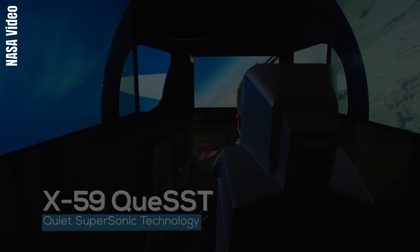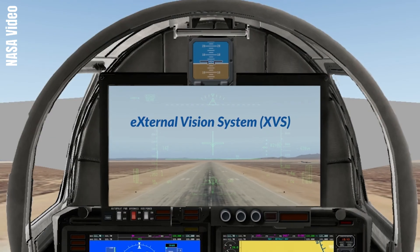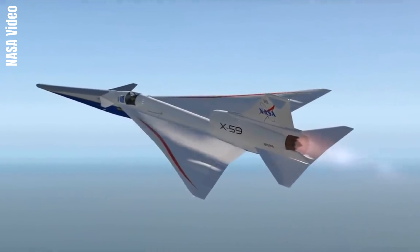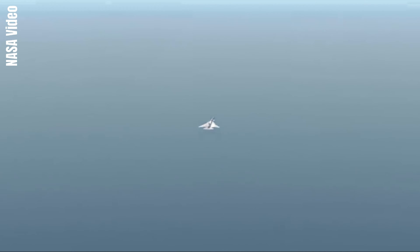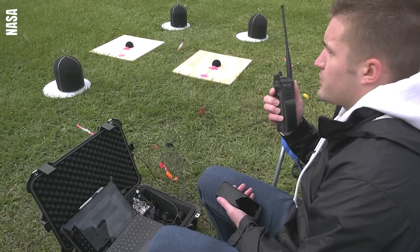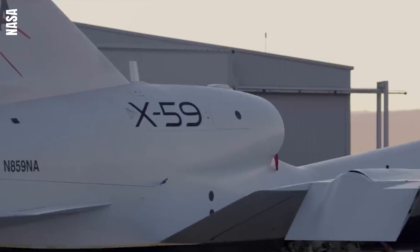The monitor displays images from two external cameras and terrain data from an advanced computing system. The X-59 is powered by a single GF-414 engine, the same engine used in some versions of the F/A-18 Super Hornet. It features a T-tail design to minimize aft shock, and will be used to collect community response data on the acceptability of a quiet sonic boom generated by the unique design of the aircraft.